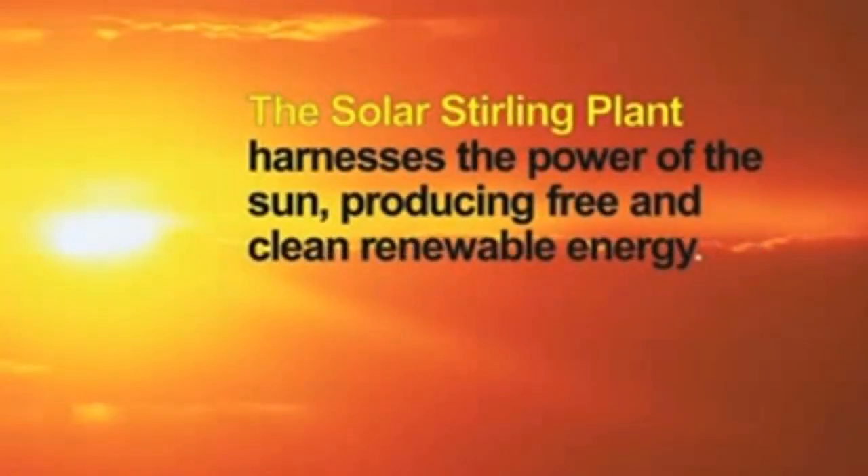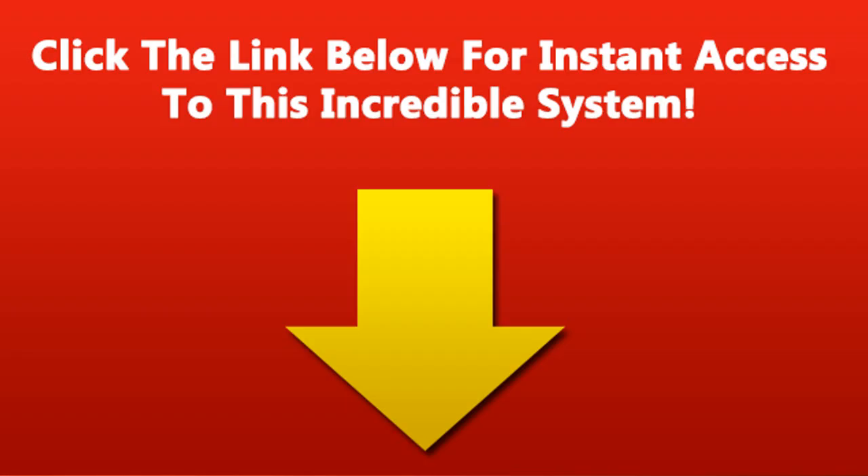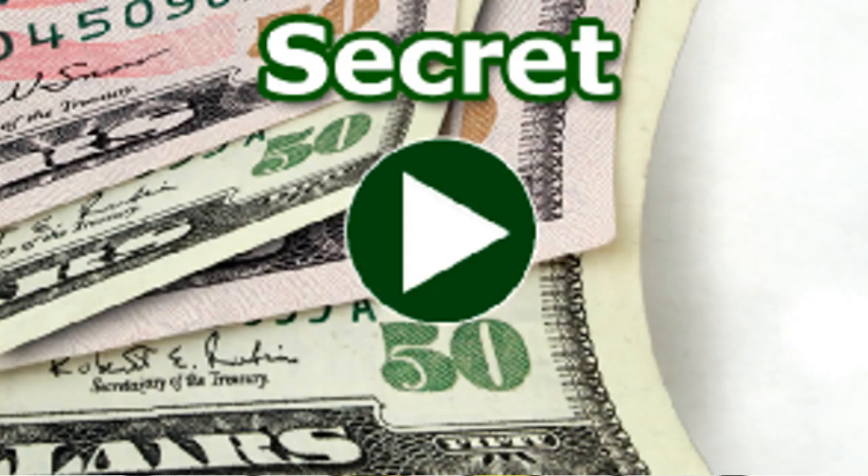The Solar Stirling Plant harnesses the power of the sun, producing free and clean renewable energy. This is a new method of generating free energy utilizing classic, centuries-old technology. We've researched the Solar Stirling Plant for years, perfecting a simple yet efficient design that everybody can use, and now we're making it available to the public for the first time ever. It uses parabolic reflector dishes to gather the sun's rays, which are focused and concentrated into one single spot where the Stirling engine is mounted. The high temperatures of the focused sunlight make the engine rotate at extreme RPMs, generating a massive amount of power. The output is unmatched by other alternative energy devices like solar panels or wind turbines. While traditional solar panels attempt to gather sunlight over a large, scattered surface, the concentrated rays of the Solar Stirling Plant generate twelve times the energy.